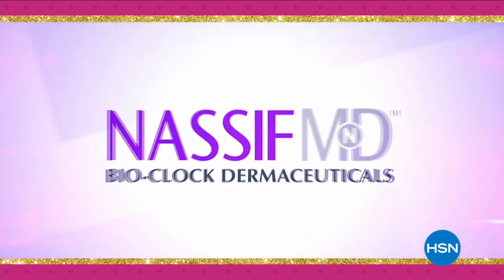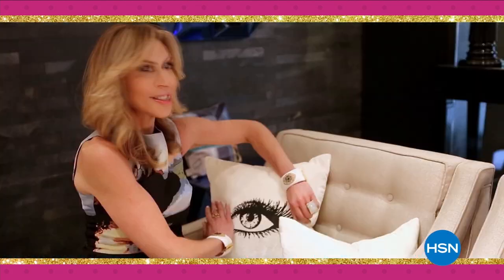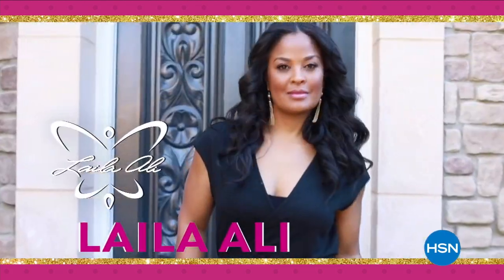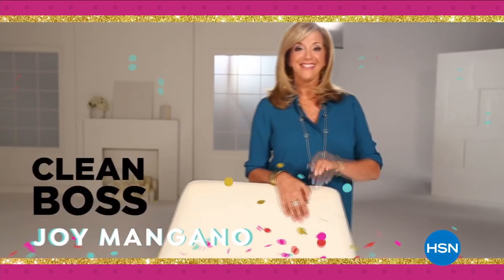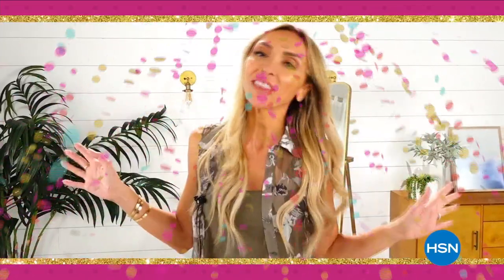Yeah, yeah, yeah, love discovery. You can do it! The party is on. It's the place. I want to wish HSN the craftiest, happiest birthday. Happy birthday!